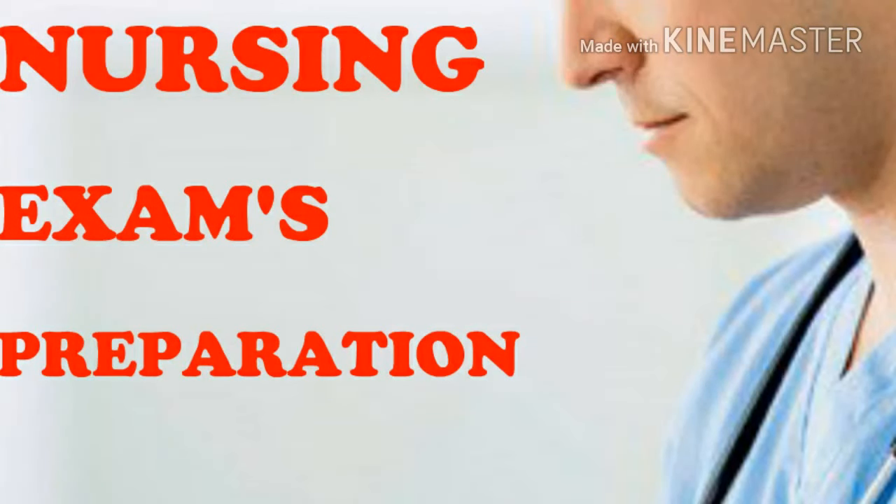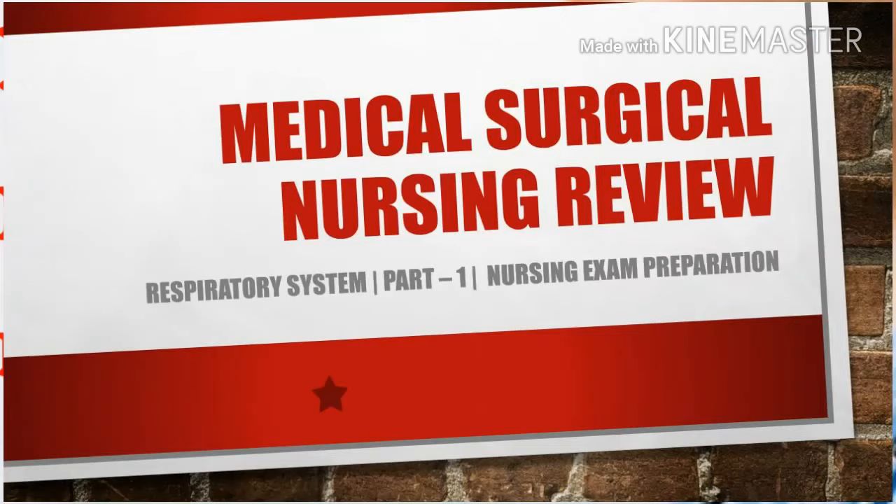Hi friends, welcome everyone to our YouTube channel, Nursing Exams Preparation. Please like the video and subscribe to the channel. I am Ajmal. Now we are going to discuss important questions from Medical Surgical Nursing, specifically from the respiratory system, for various nursing competitive examinations. Let's start the discussion.